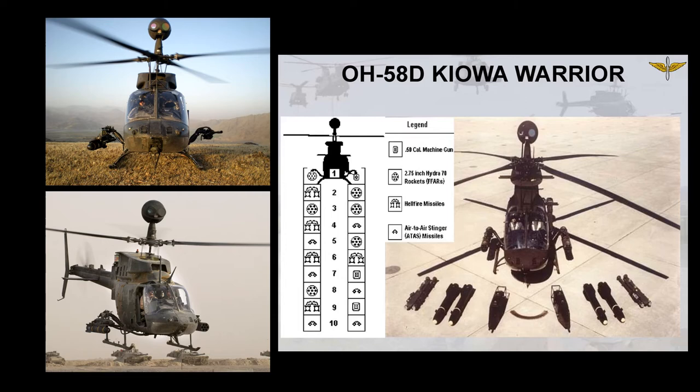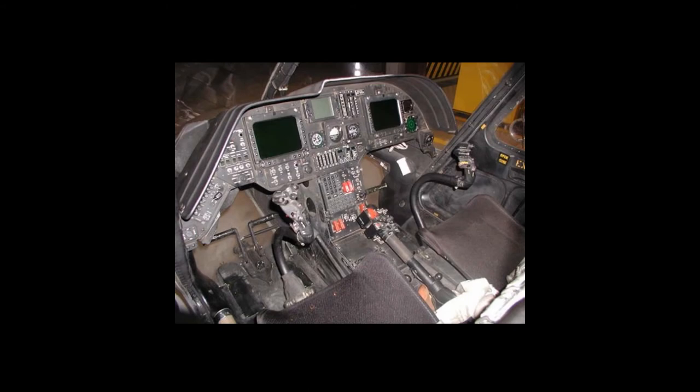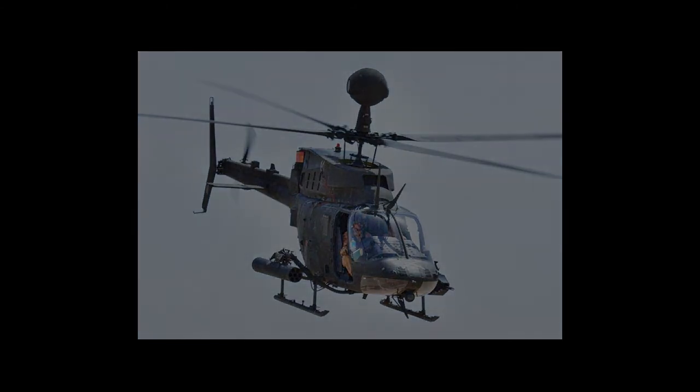The Warrior upgrade also includes improvements in available power, navigation, communications, and survivability. The Kiowa Warrior was used primarily for scouting and armed reconnaissance in the Persian Gulf. In 2016, the OH-58D Kiowa Warrior was retired from U.S. Army service after 33 years.